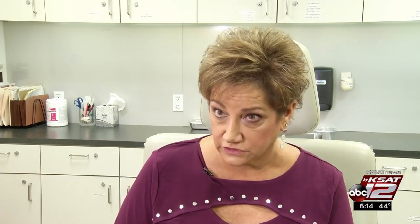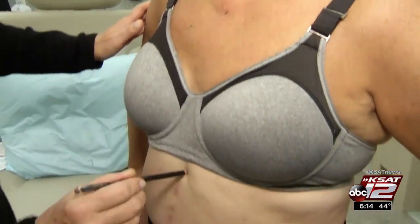And that was stage two. So at that point, I opted for a double mastectomy with reconstruction. Infection after surgery meant the implants had to come out.